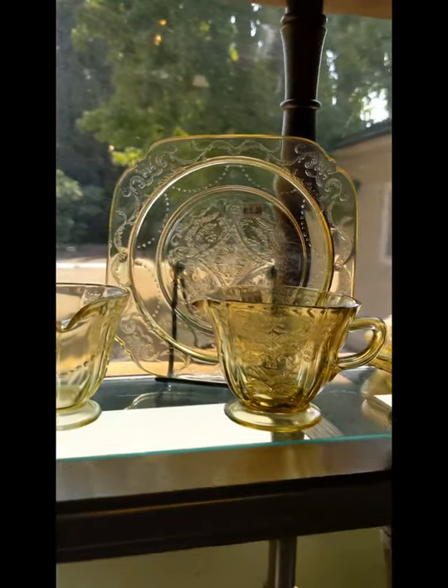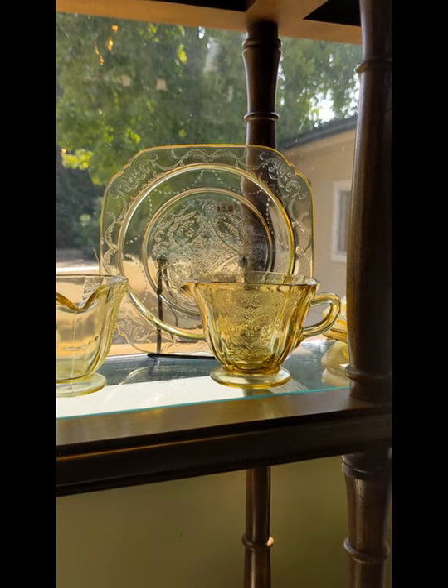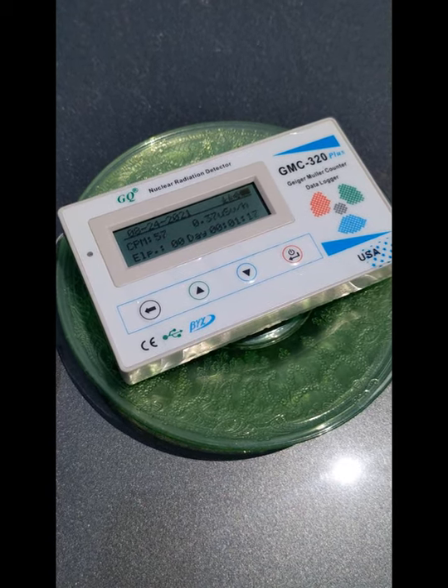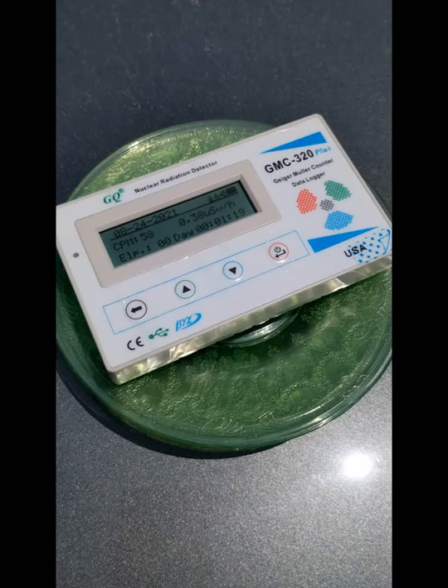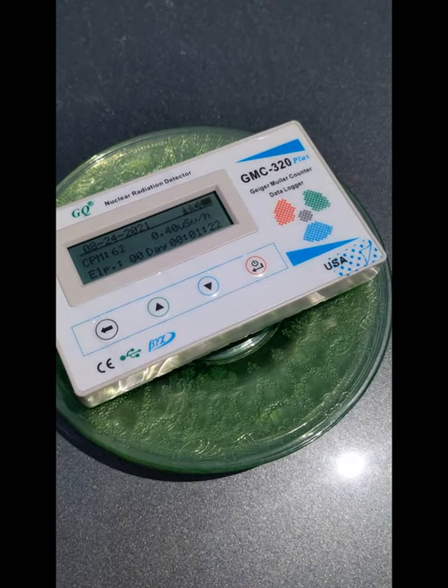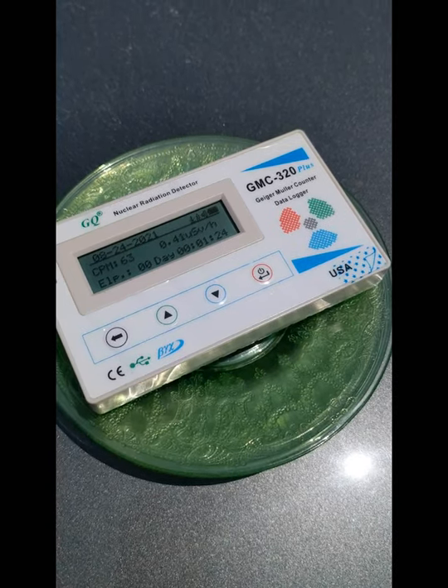The next time you go thrift store shopping, you may want to bring a Geiger counter if you see glass like this. Normal background radiation is about 17 counts per minute in this area, and you can see that this depression glass is at 63 counts per minute.